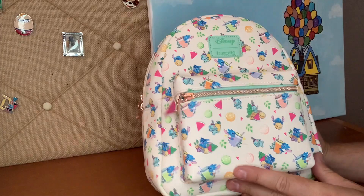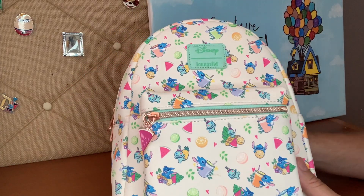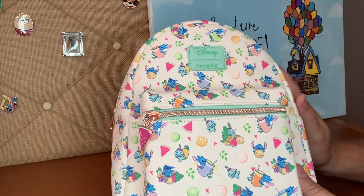This again was a Hot Topic — it's still a Hot Topic, I believe. Really cute bag. But let's take a look at the next one.